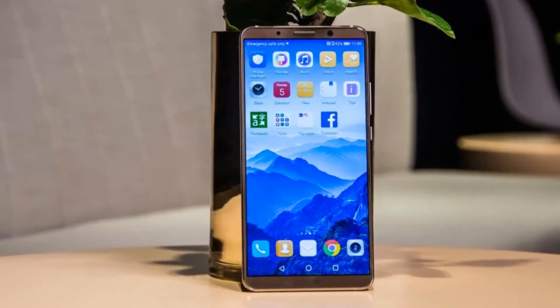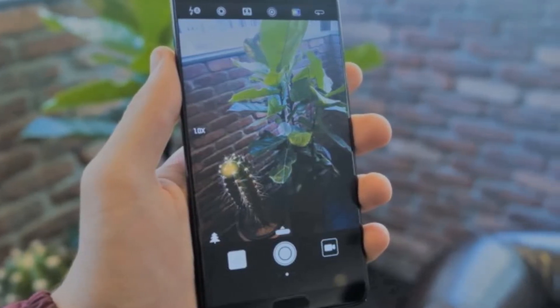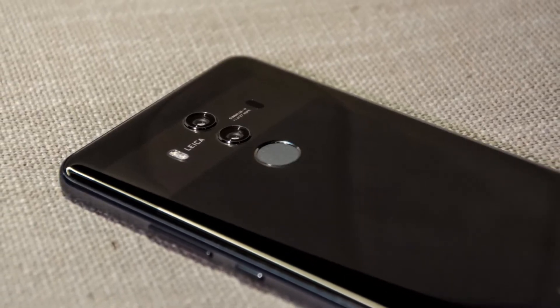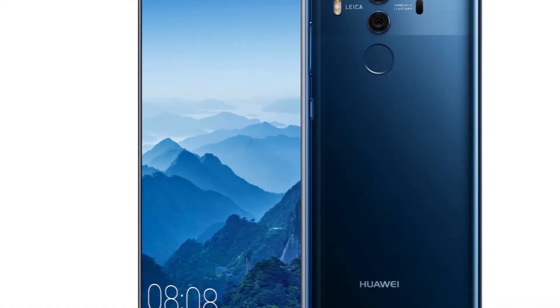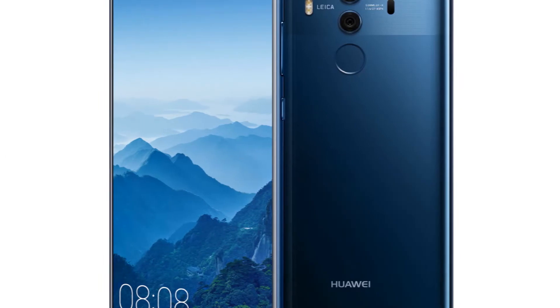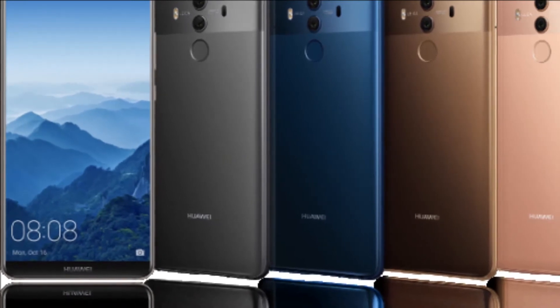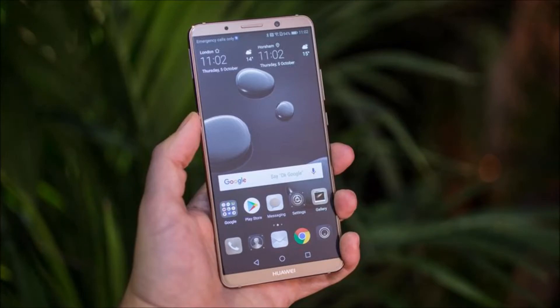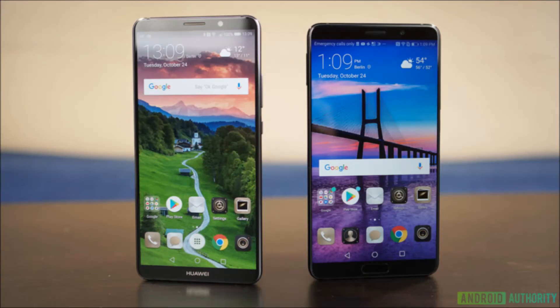The Mate 10 Pro is the only phablet the company's currently selling in the UK, with Huawei having chosen not to range its slightly more affordable regular Huawei Mate 10. The Pro offers fantastic hardware, with highlights including the mobile HDR-ready OLED screen, super fast CPU, more memory than you can shake a stick at, and excellent battery life. This, plus its wallet-friendly £699 price tag, make it a compelling choice for any fan of big screen phones. My only minor quibble is that the Mate 10 Pro's EMUI Android skin still comes with a load of annoying, niggling flaws.